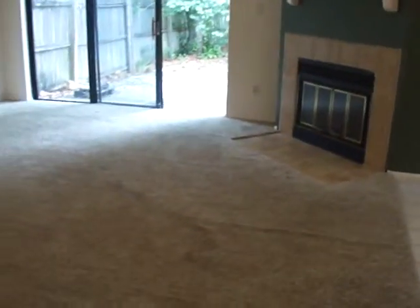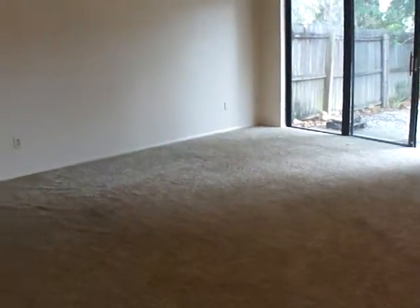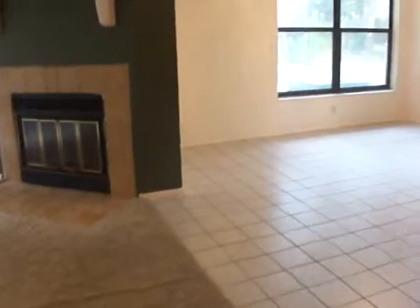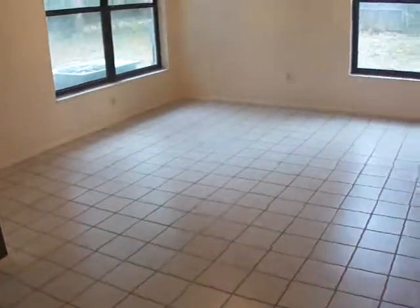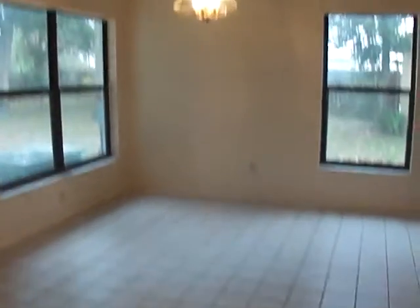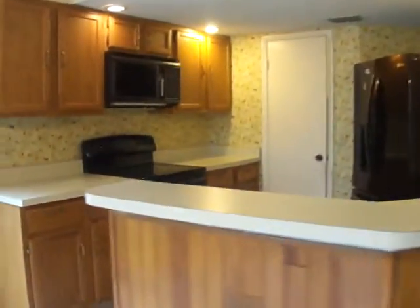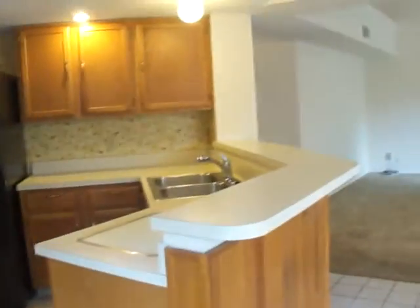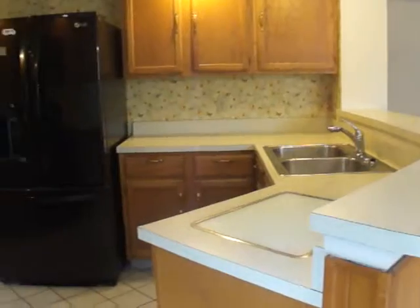Then we have the living room space with fireplace. And then you have the tiled kitchen. This is the breakfast or dining room area here. You have your bar top space, and then the kitchen. That L-shape arm of the bar gives you extra countertop space, and then you have your cabinets.